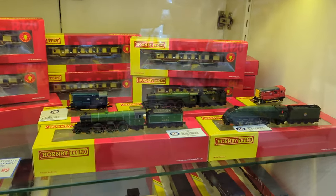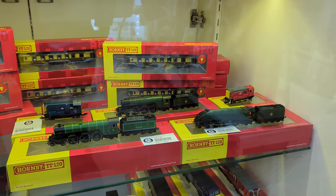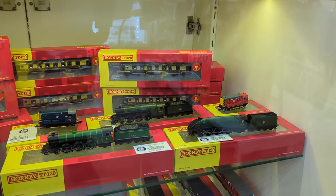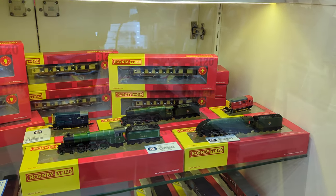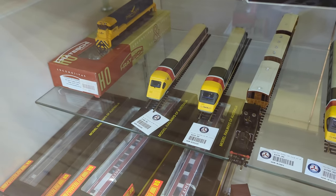In the Hornby section, we also have more of the TT scale. We've now got the Class 08 — a nice little unit.